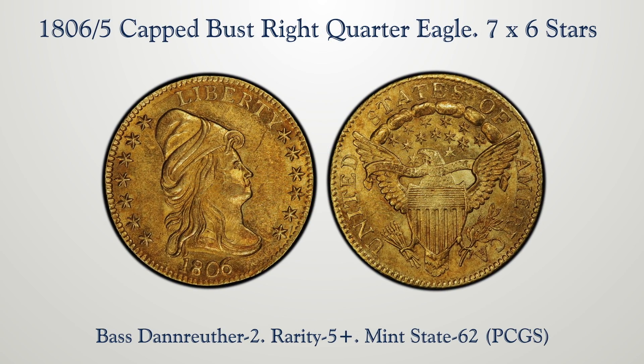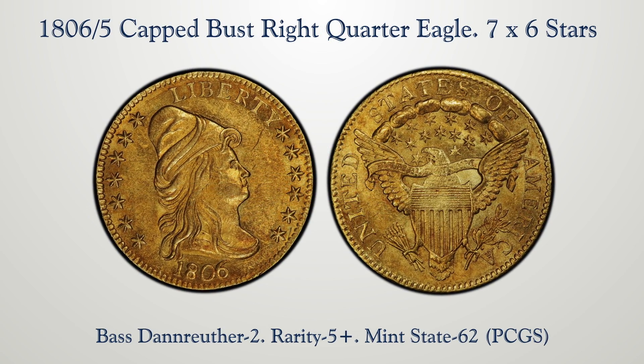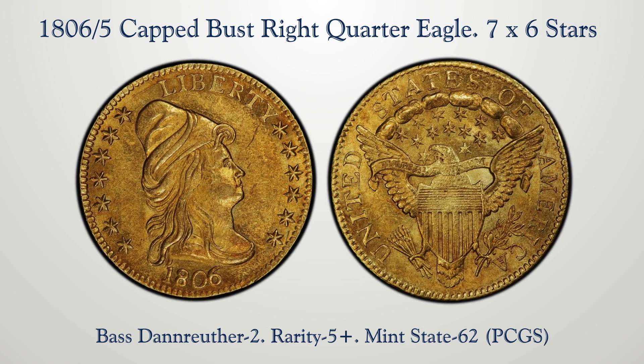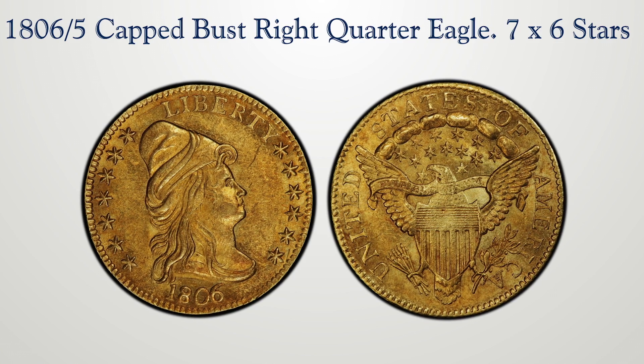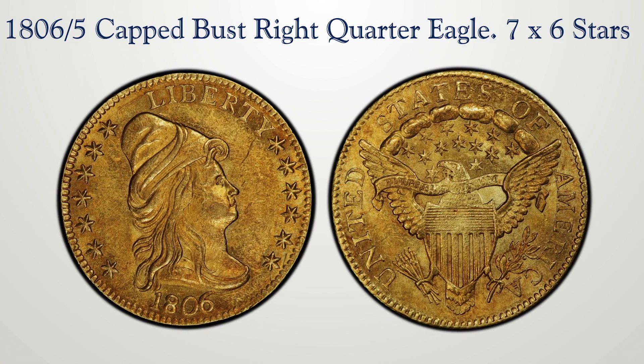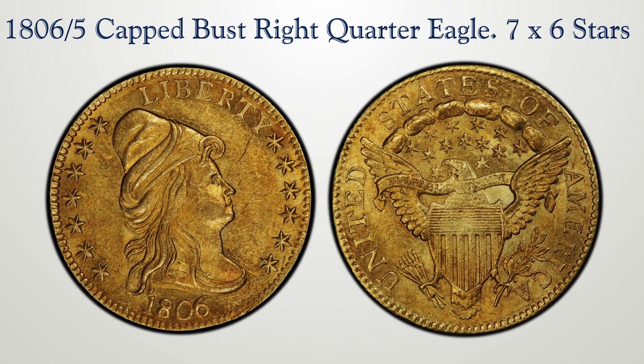This particular coin dates back to our Stacks-Davis-Gravesend sale in the 1950s, in which an 1804 dollar brought a then-record $8,000. Since then it has been in a number of outstanding collections, and now is offered as part of the Poe collection.